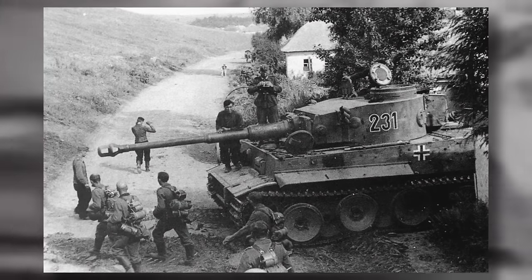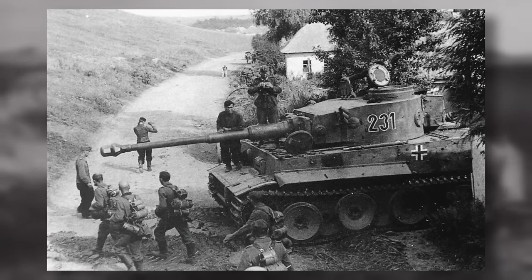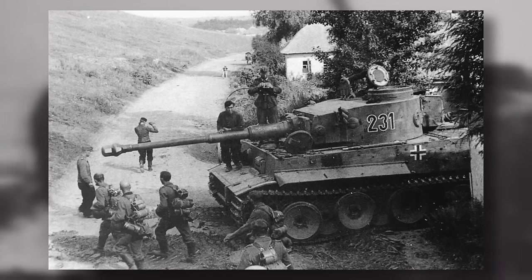Climbing onto an enemy tank was an extremely dangerous enterprise, and one which likely resulted in the tankers simply locking their hatches. But if somehow a soldier could mount the tank and the hatch was unlocked, they could in theory open it from the outside and throw a grenade in. This would likely kill, or at a minimum, disorientate or severely injure most of the crew.